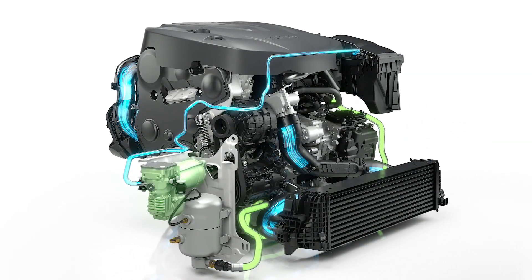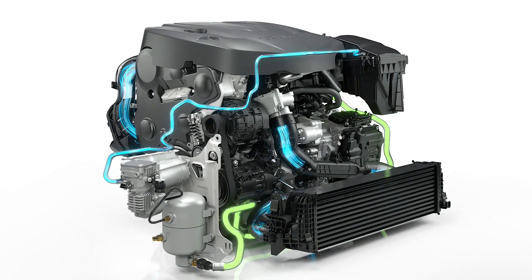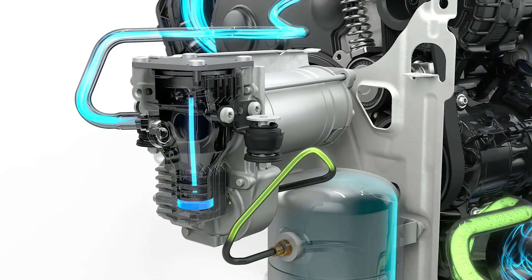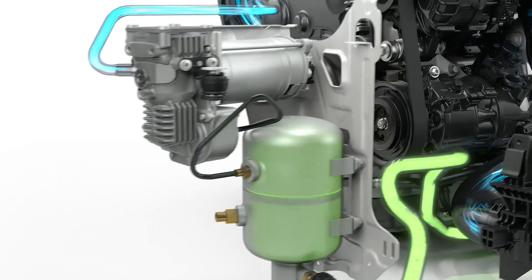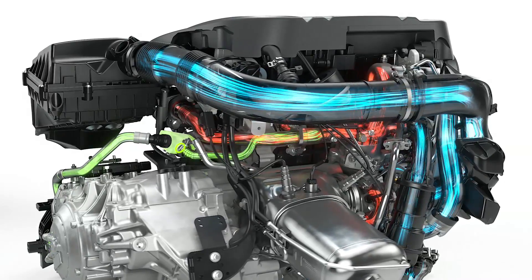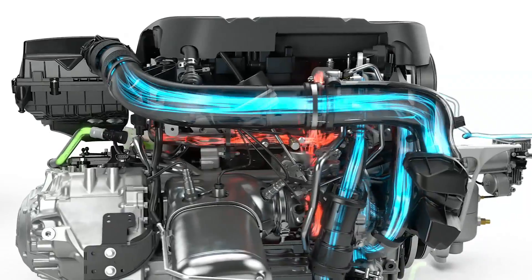An electrically driven compressor and a pressurized air tank are added to the powertrain. Power Pulse takes fresh air via the air filter. The air is compressed and stored in the pressurized tank. When the driver decides to accelerate rapidly, a valve opens and the compressed air is released into the exhaust manifold, feeding the turbo.